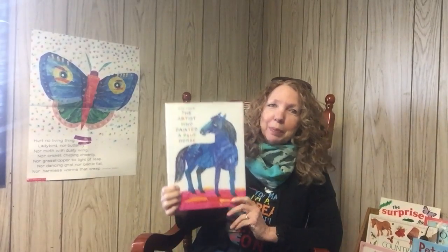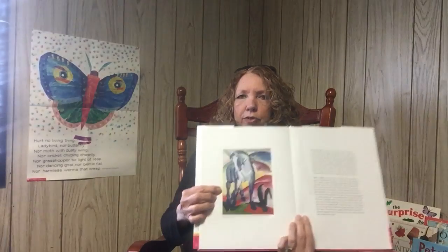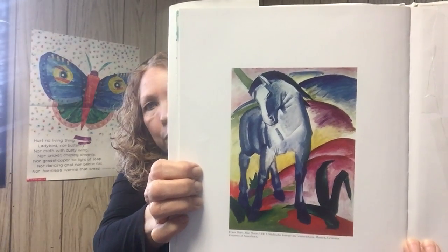Hey friends, I'm going to read you a story today by a famous author and illustrator named Eric Carle, and it's called The Artist Who Painted a Blue Horse. Now he was inspired by another famous artist who was featured in the back of the book. His name is Franz Marc, and in the 1800s he did this painting of a blue horse.